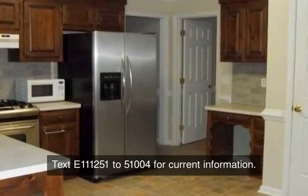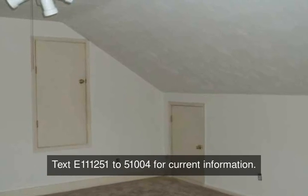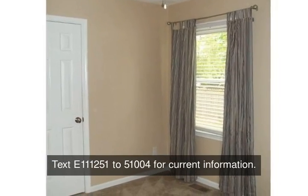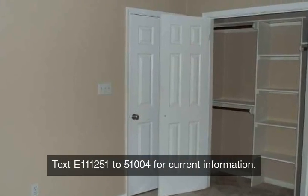Oversized kitchen with stainless steel appliances, gas stove, and desk area. Eat-in kitchen area overlooks the backyard. Utility closet and large half-bath by kitchen. Large FROG is the fourth bedroom.